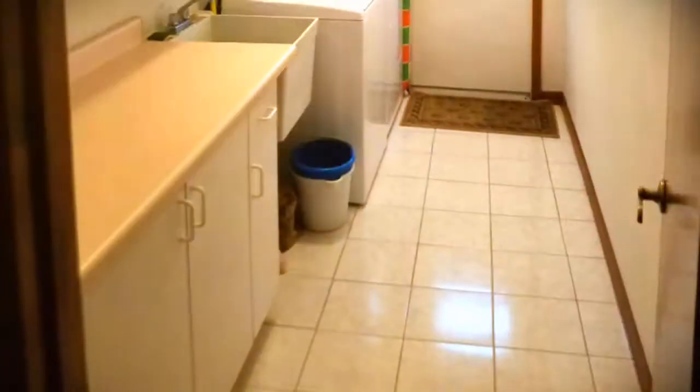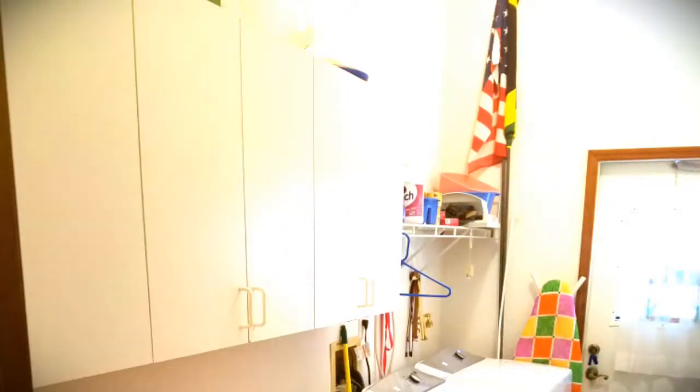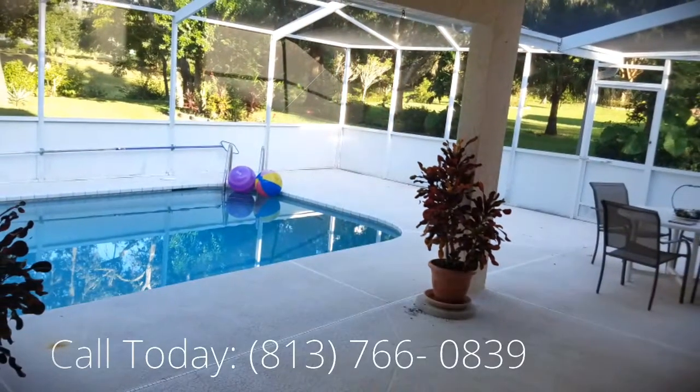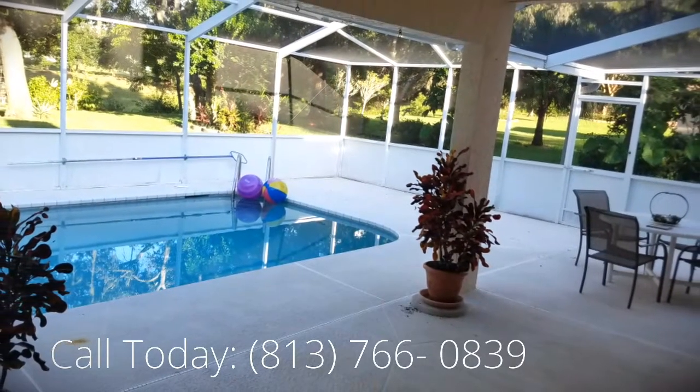The master suite comes with a huge bedroom as well as a master bathtub with a separate shower.